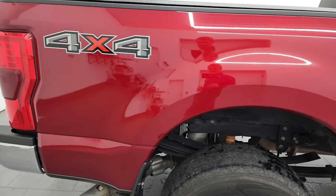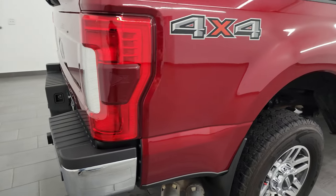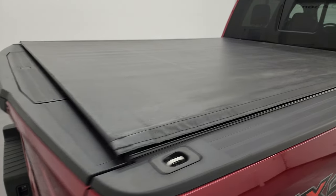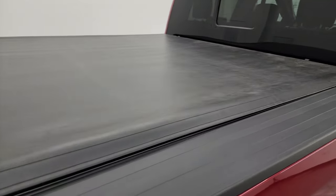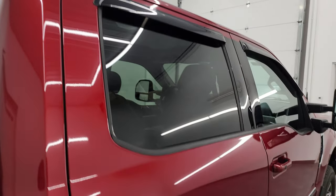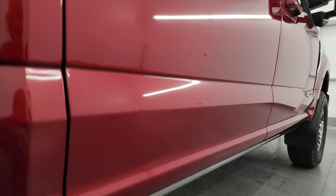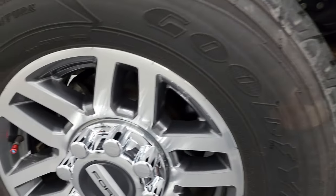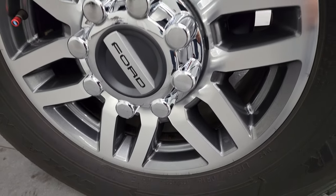I take these HD videos so if you're far away or even close by and you just cannot make the trip down, but you're still interested in purchasing the vehicle, you can see the truck, hear the truck, and have confidence in the vehicle before you even get here. So when you do get here, there are absolutely no surprises and you can make a smart and informed buying decision from wherever you're at. If this video helps you make that buying decision, let your salesman know that you saw the video, that it was helpful, and that Brett sent you.